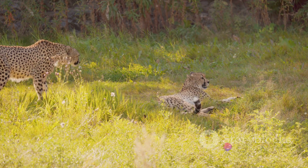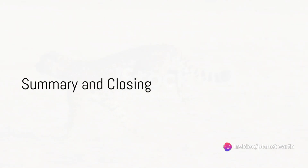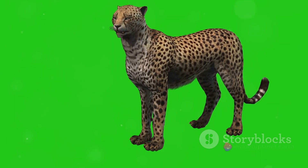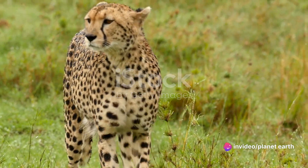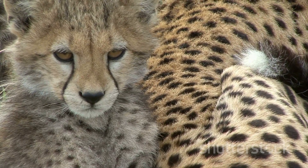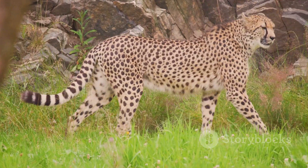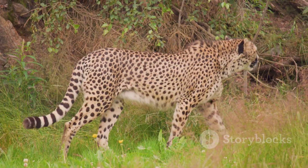The cheetah's survival hangs in the balance, and it's up to us to tip the scales in their favor. These creatures are nature's true speedsters, accelerating faster than a sports car. Their unique hunting techniques are a marvel to behold, combining speed with precision. Their distinctive features, like the tear marks running from their eyes, set them apart. Yet they face threats, standing on the brink of endangerment. The cheetah, a symbol of speed and agility, is an incredible creature that deserves our respect and protection.